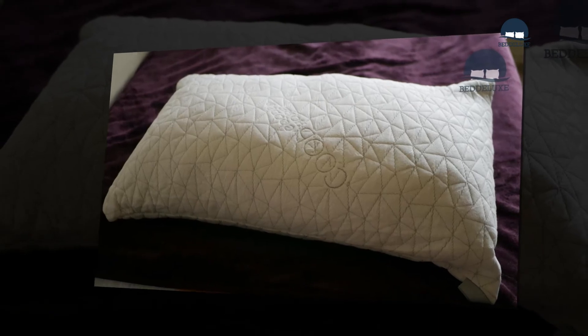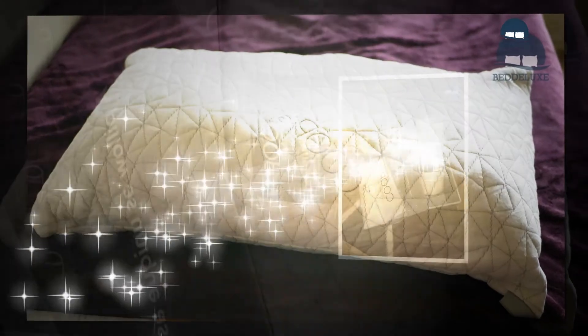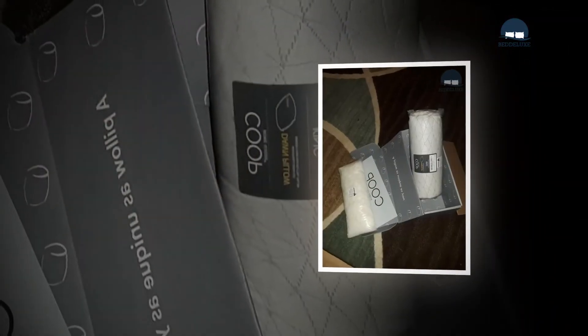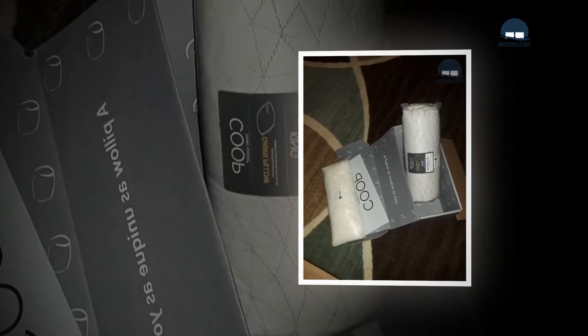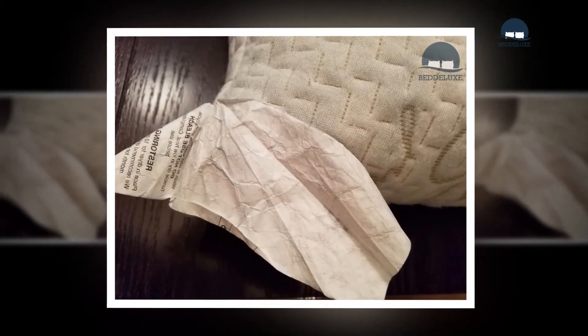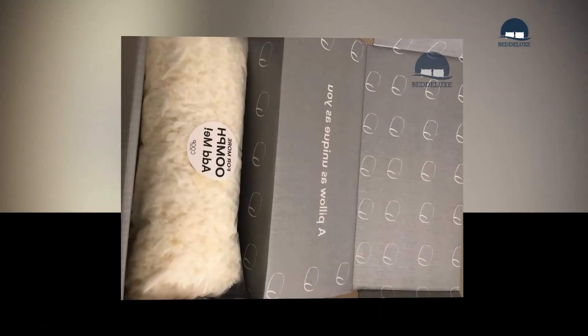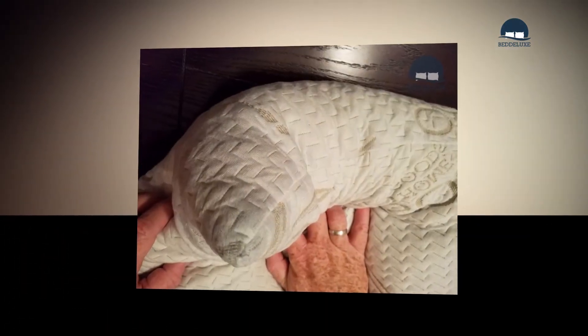Soft, breathable, and supportive from edge to edge, this Eden pillow adjusts to your unique size and sleep position for restful sleep and energized mornings. Perfect for hot sleepers, the Eden crosscut adjustable foam fill is infused with gel to create a cooler sleep experience — meaning no more gross, sweaty nights spent tossing and turning.